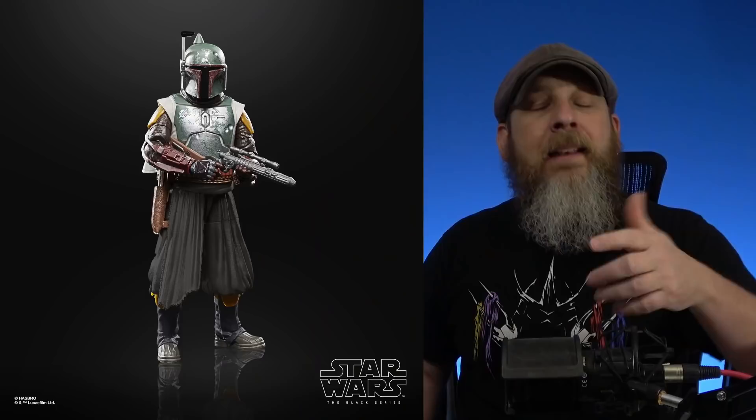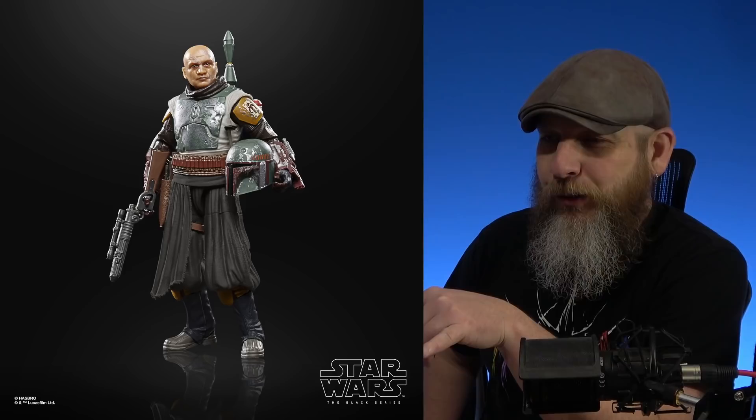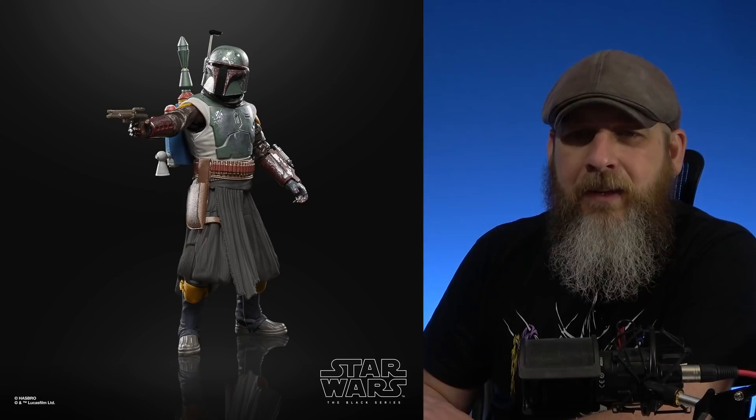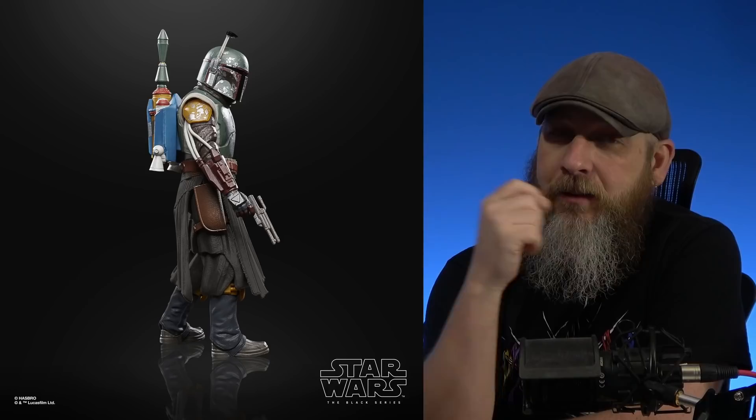This is the Hasbro Star Wars Black Series rundown for the second week of February 2022. Last week they announced the Walmart exclusive Boba Fett Tython Jedi Ruins — essentially some parts and pieces from other Boba Fetts with a chipped paint look. It was supposed to go up for pre-order last Tuesday, but they delayed it to the following Tuesday. It went up on Walmart for a bit, it's out of stock now, but it may come back. The listed date said February 3rd — but they may mean 2023, because that seems to be the trend with Black Series lately.